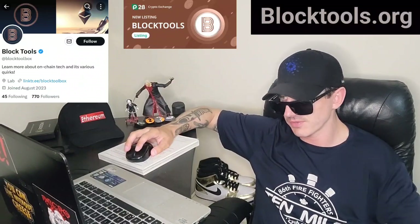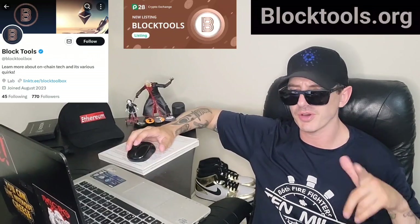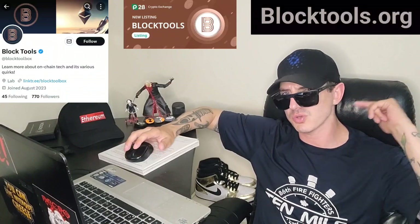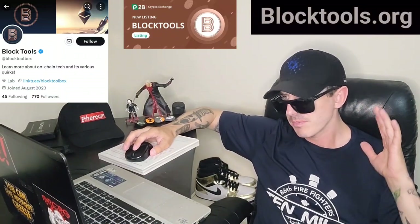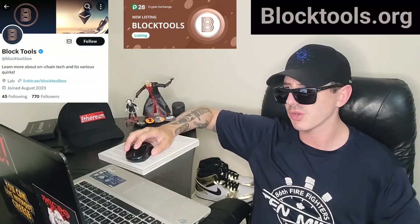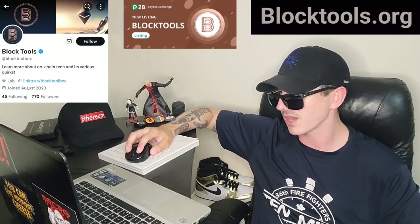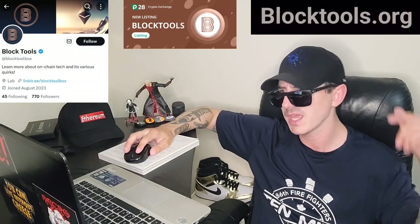Before investing in anything, especially crypto, because crypto can be very volatile. Also, there is a ton of referral codes down in the description box — have a look at those. Best referral codes for the best crypto apps, you can get yourself free money, free rewards, free crypto, just by using those referral codes and funding your account. Referral codes benefit both of us, so check them out in the description box.